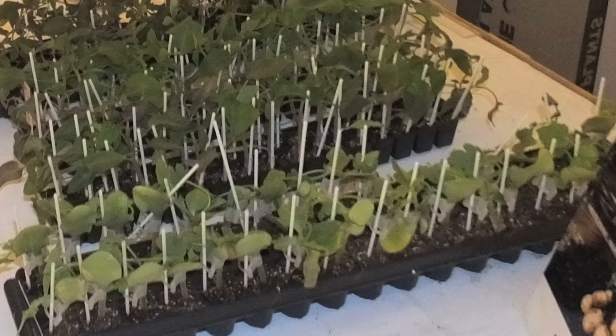The price point of grafted plants is relatively high at this point because traditionally it was used for high-end greenhouse production. However, we are expecting costs to lower as the market increases and nurseries and growers drive demand. Right now about $0.50 to $1 per plant is the average cost range for grafted tomato and watermelon plants.